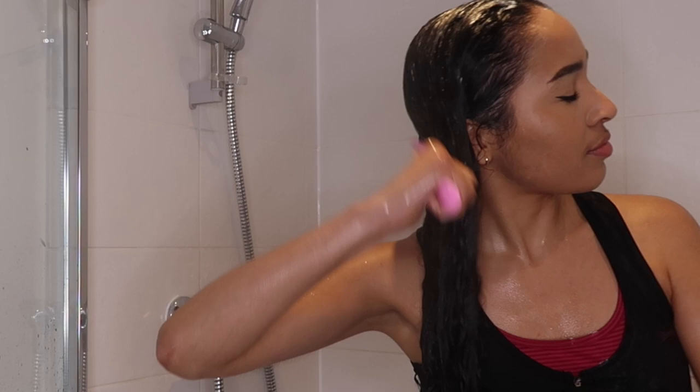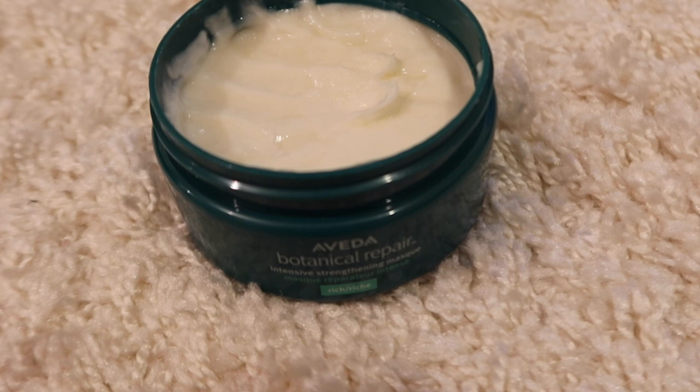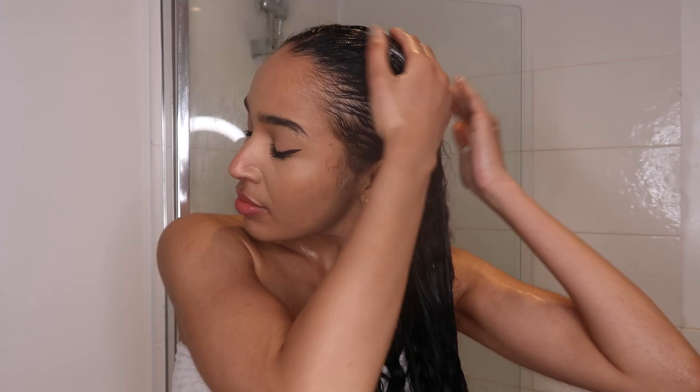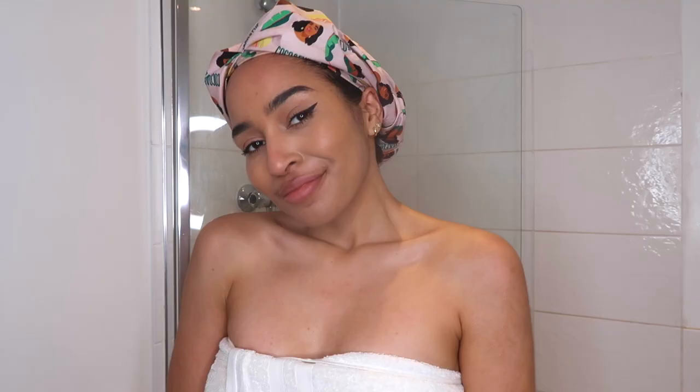I'm so happy that I detangled my hair before I hopped in the shower because these products and my brush are just gliding through my hair — it's amazing. The last product in my wash routine is the intensive strengthening mask. This is super rich and super intense, so I'm only going to leave it on my hair for five minutes. It's really great to add some protein into your hair care routine because we focus so much on moisture and sometimes we forget about protein. So I'm leaving that on my hair with a foil cap and then rinsing it off.